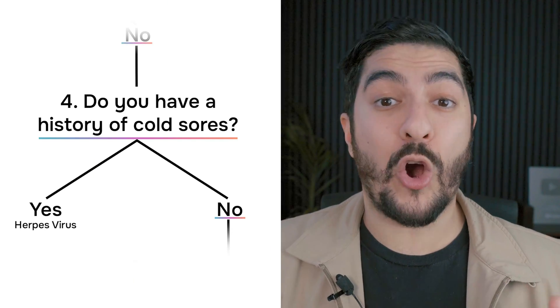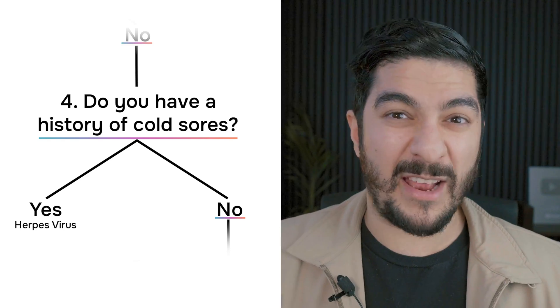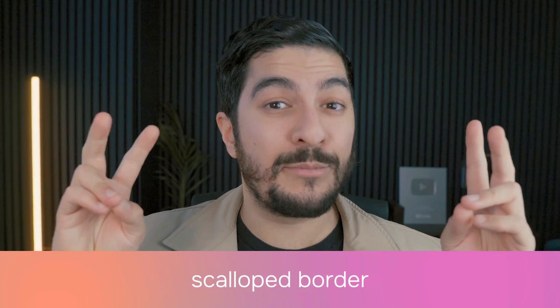Number four: do you have a history of cold sores, and does this episode of crusty lip tend to come and go maybe every couple of months or years? In that case, it could be caused by herpes virus. Before each episode of lip herpes, you tend to experience a bit of tingling or pain, and then you'll notice some small bubbles on the surface of the skin. These tend to be clustered together, and their edges look a little like a cartoon cloud — in dermatology we call that a scalloped border.